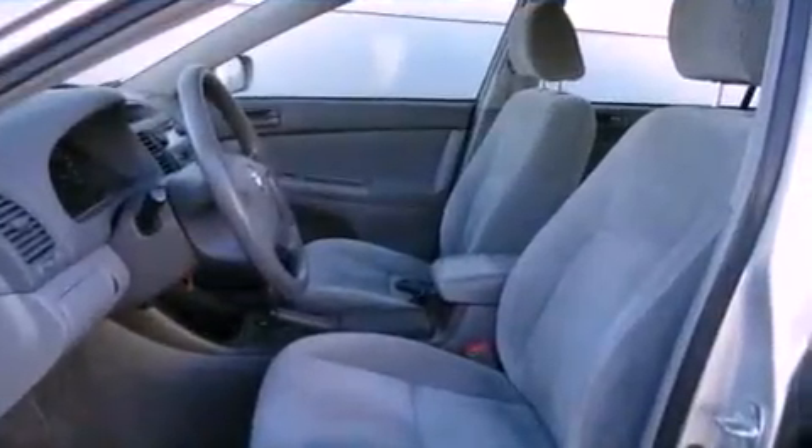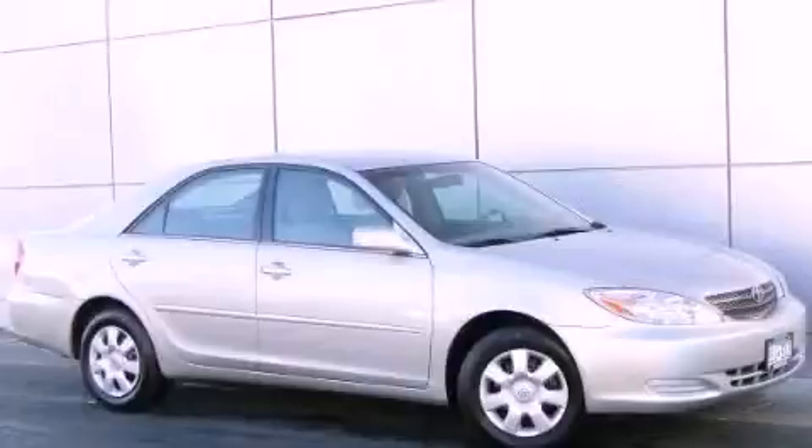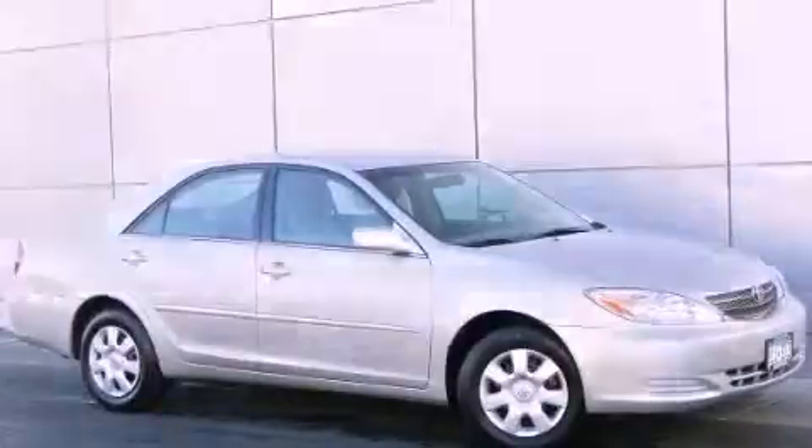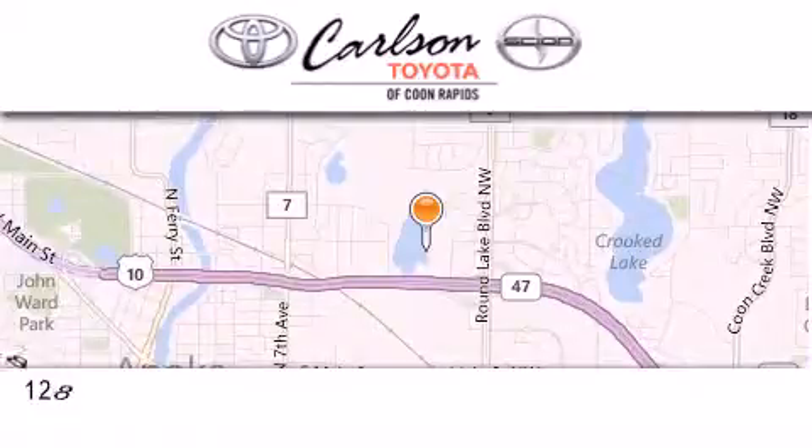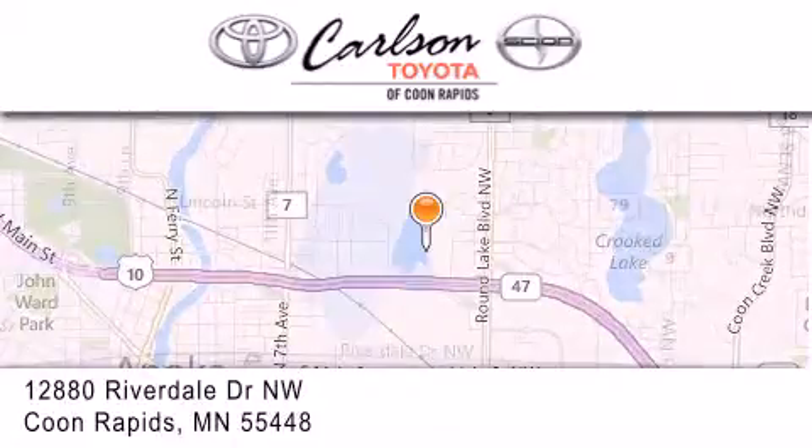Contact us today and schedule your opportunity to see this vehicle in person. Carlson Toyota is located at 12880 Riverdale Drive NW in Coon Rapids.